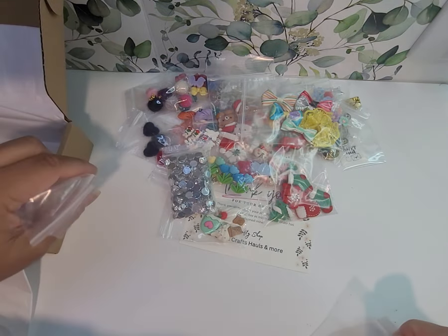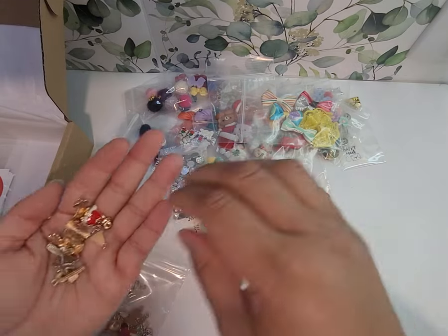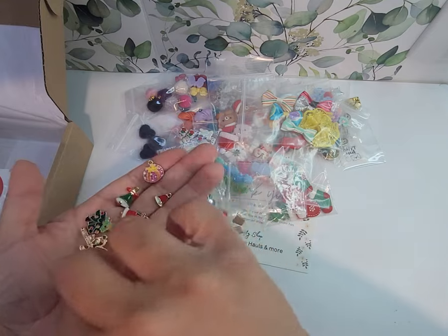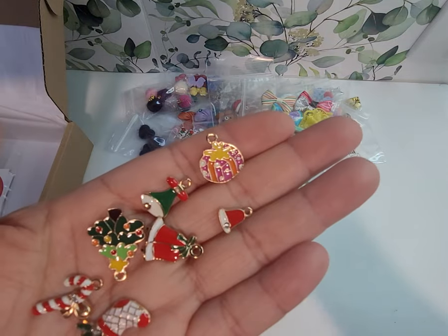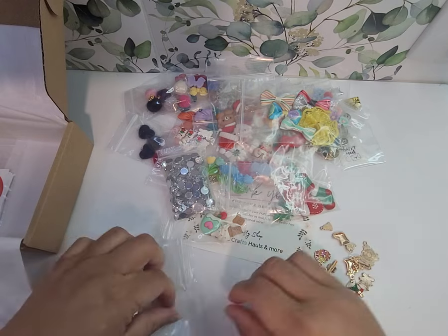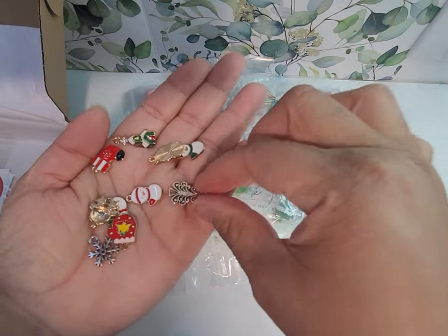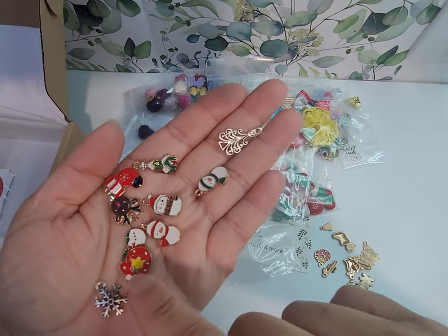And then these are all charms, and they're all Christmas or winter except for this one — this one can be any time. There are three packages of them. Look at this little tree, that's cute. Snowman.